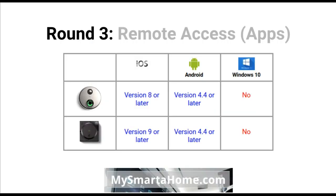Round three is remote access — all about the apps for smartphones and tablets. For the SkyBell app on iPhone or iPad you require iOS 8 or later, whereas the August requires iOS 9 or later. For Android devices, both the SkyBell and August require version 4.4 or later. Neither of these two offer a Windows 10 app for Windows 10 mobile devices.